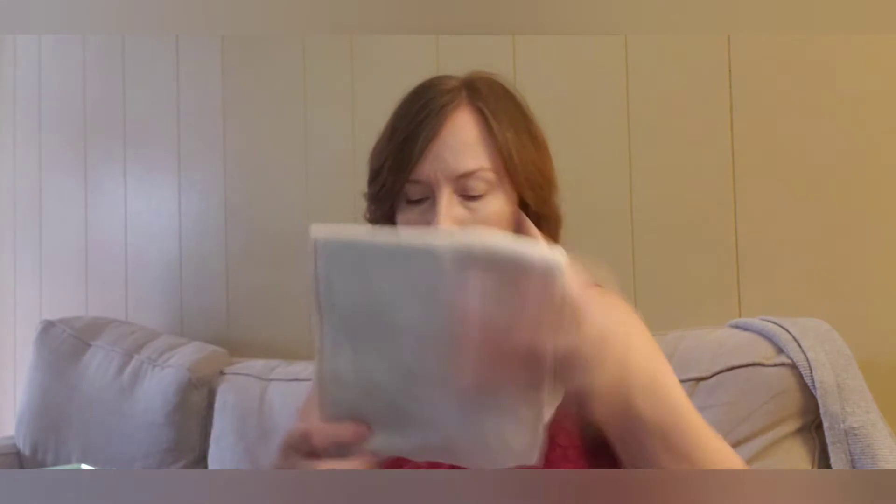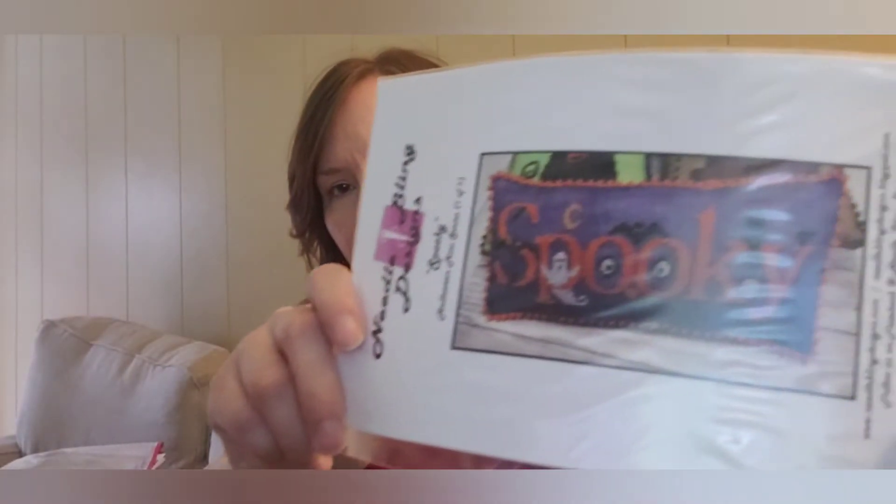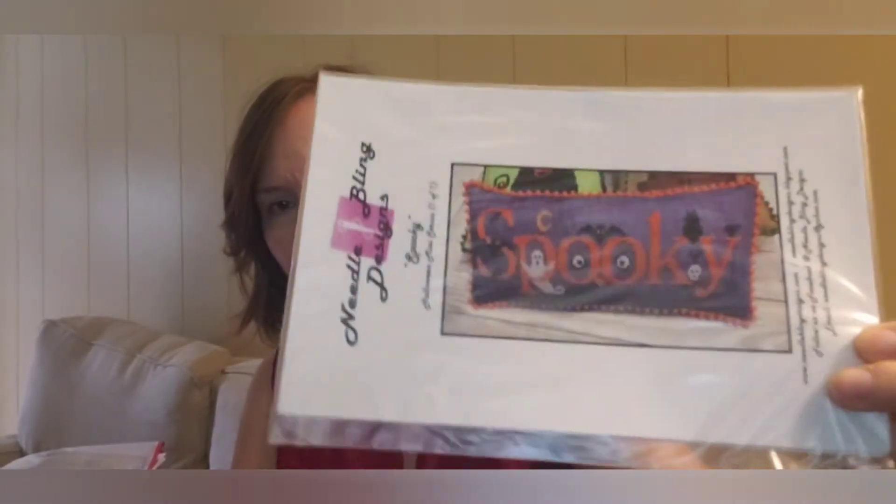The fabric is 16 count Aida from Fiber on a Whim in Cappuccino — a very neutral color — so that would be ready to go if I'm ever so inclined. Next up is one I put together willy-nilly. This is Needle Bling Designs 'Spooky,' and I just love the colors — colors get to me, you know. If it's a cute color, I'm all for it. They used purple fabric on there and I have this really pretty opalescent 18 count Aida — the color is Barren by Be Stitch Me. I love her fabrics and silks.